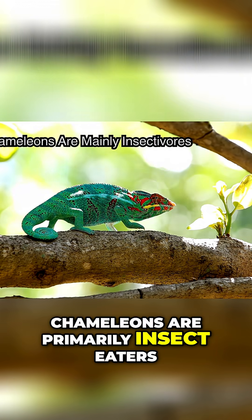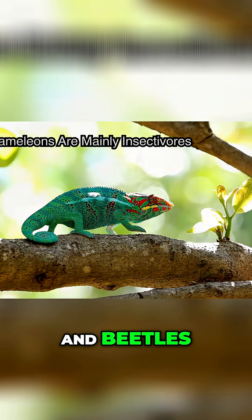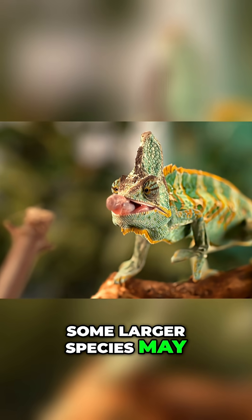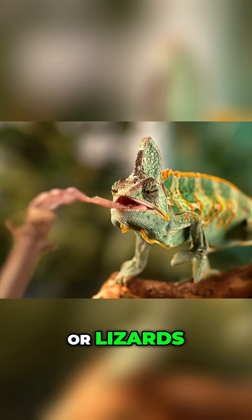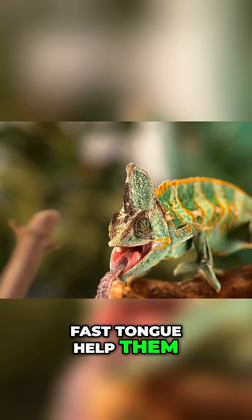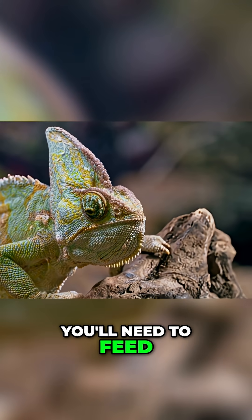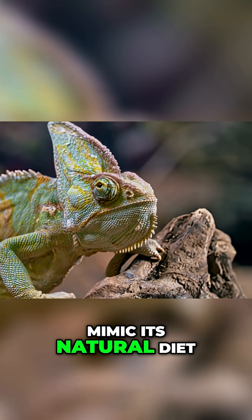Chameleons are primarily insect eaters, feeding on a variety of insects like crickets, grasshoppers and beetles. Some larger species may even eat small birds or lizards. Their excellent vision and long, fast tongue help them capture their food from a distance. If you're keeping a chameleon as a pet, you'll need to feed it live insects to mimic its natural diet.